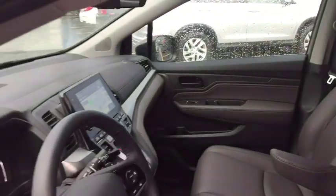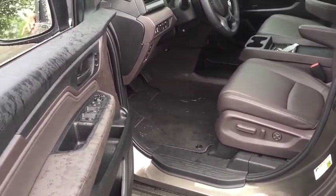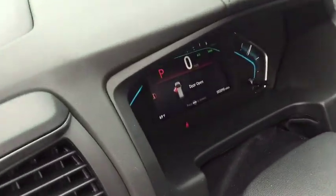Navigation system, power liftgate, steering wheel audio control, backup camera, heated seat, traction control, power passenger seat, Bluetooth, dual airbags, leather-wrapped steering wheel.